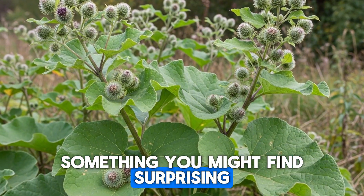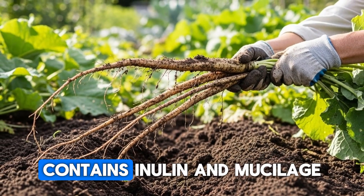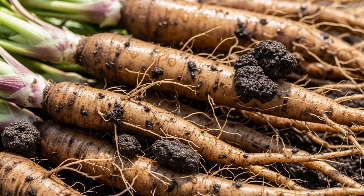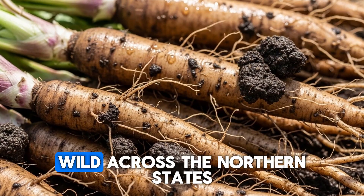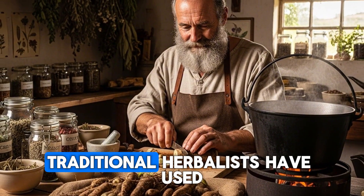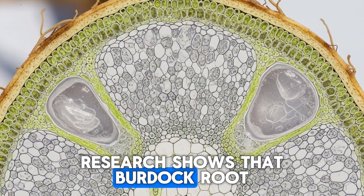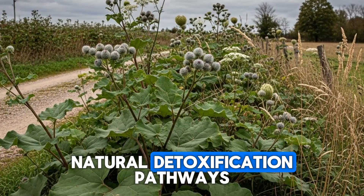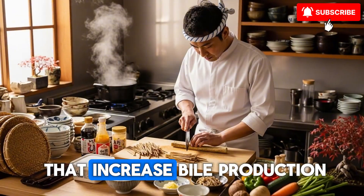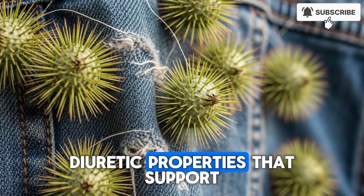Let's shift gears to something you might find surprising. Burdock root, that big-leafed biennial with the burrs that stick to everything, contains inulin and mucilage that can help bind and eliminate certain toxins from the digestive system. You'll find burdock growing wild across the northern states, anywhere with rich, deep soil and moderate moisture. Traditional herbalists have used burdock as a blood purifier for centuries, and modern research shows that burdock root supports the body's natural detoxification pathways, particularly in the liver and kidneys. The root contains compounds that increase bile production, which helps eliminate fat-soluble toxins, and it has mild diuretic properties that support kidney function.